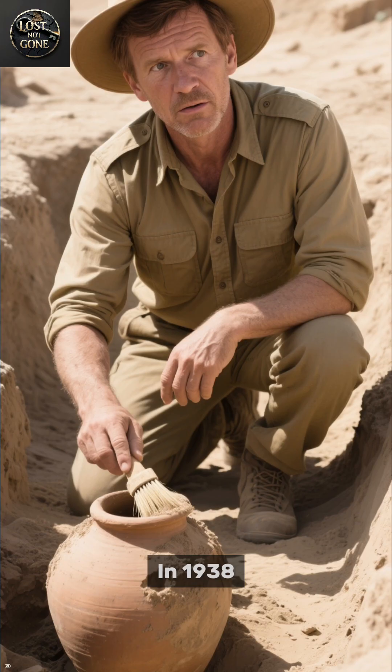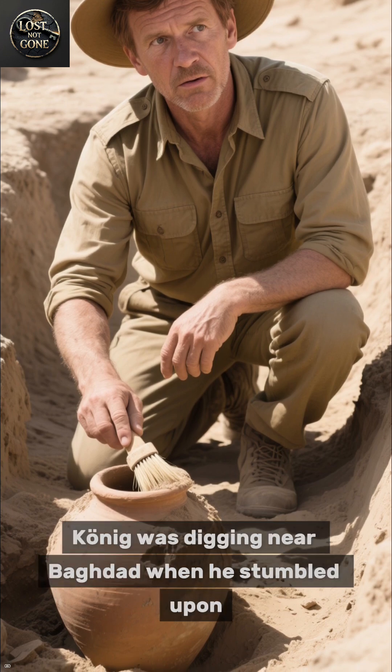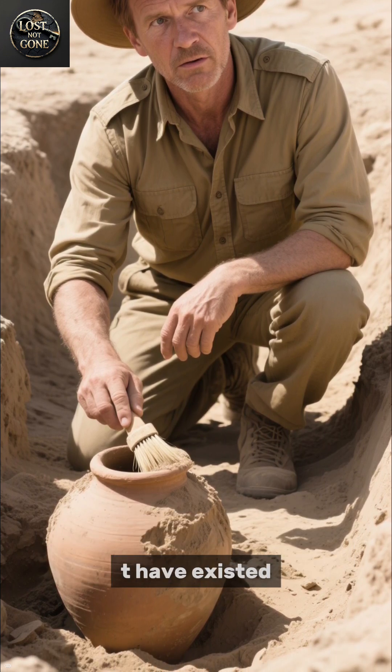This ancient battery could rewrite history. In 1938, a German archaeologist named Wilhelm Kigg was digging near Baghdad when he stumbled upon something that shouldn't have existed.